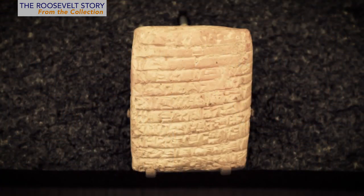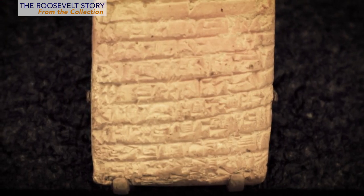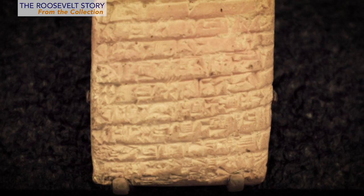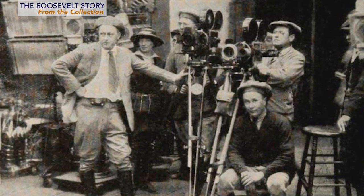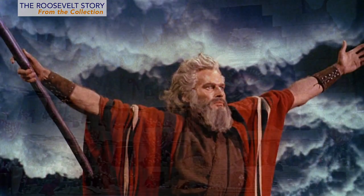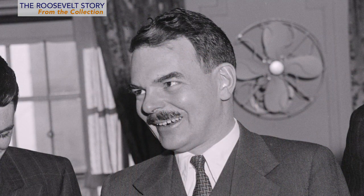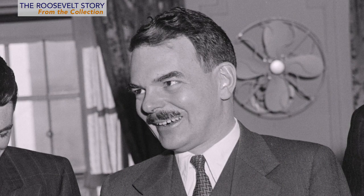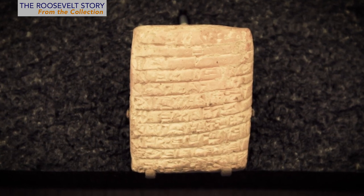We're going to start with the oldest object in our collection. The tablet was discovered at Draheim, an ancient city in Babylonia, in the southern part of what is now Iraq. The characters on the clay tablet record a tax list. Legendary Hollywood director Cecil B. DeMille gave FDR this treasure in March 1944. It was part of a collection of tablets that DeMille, who was famous for producing biblical and historical epics, acquired during the 1920s. A lifelong Republican, DeMille voted for FDR in 1932, but in 1944, the year he sent this gift, he was a prominent supporter of presidential candidate Thomas E. Dewey, who was a Republican. This is one of the oldest artifacts in the National Archives.